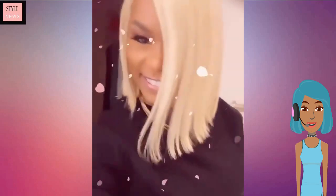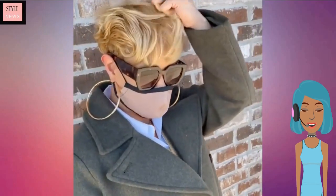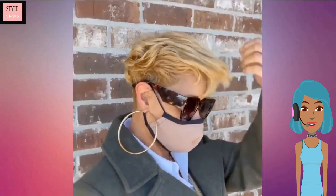Next we see another gorgeous blonde bob — it does feature a bit of an angle — and then we see a blonde pixie cut.